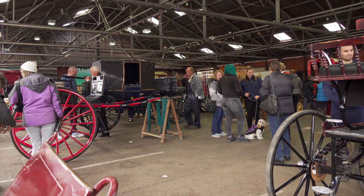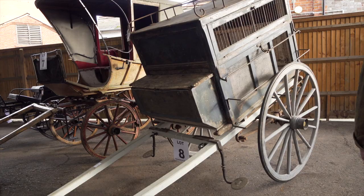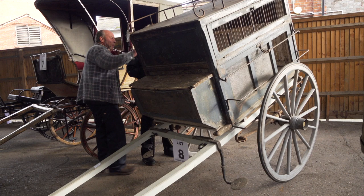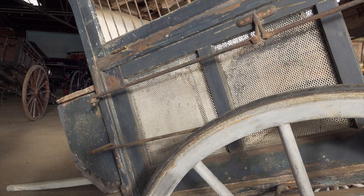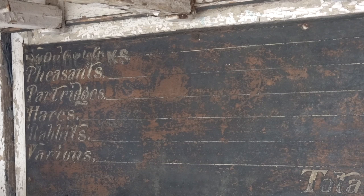The first item that caught my eye was this game and poultry cart. Could this be the predecessor of the home delivery vans of today? I think it dates from the early 1900s and we can see from the list on the back door the type of game that would have been carried on board.